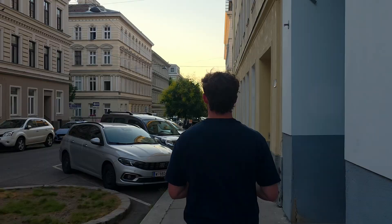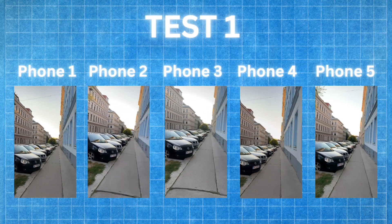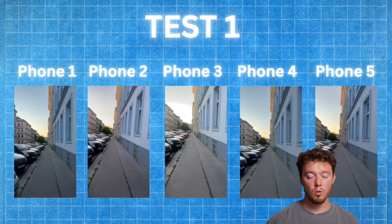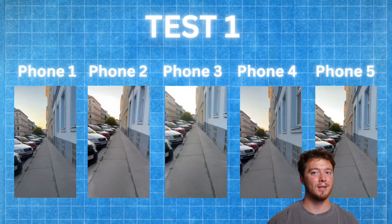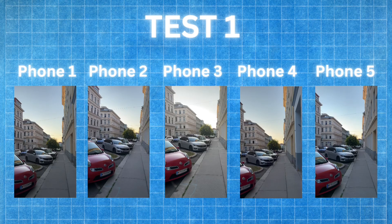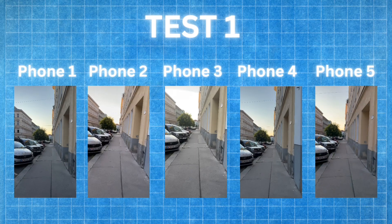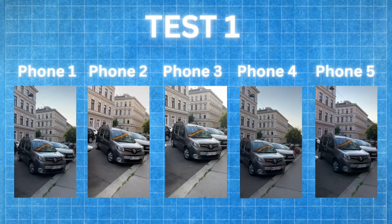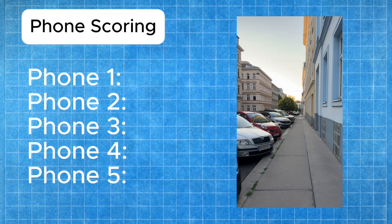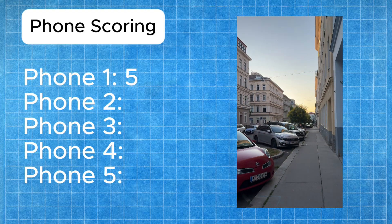I'm just walking normally, and here's what they look like side by side. I'll be ranking each phone in order of how good they look, with the worst getting one point and the best getting five points. It actually looks really hard to tell them apart — there were no signs to tell me which phone was which. I had to dig in and put these all side by side again and again. Phone one gets five points for being the most stable and handling colors and exposure changes the best.